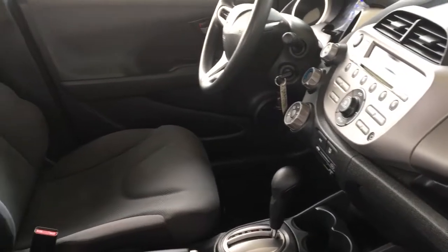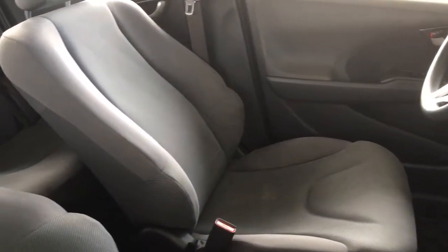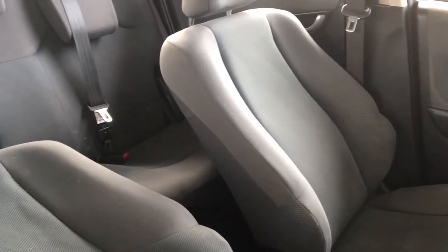The passenger compartment offers seating for three, and the upholstery is in good condition throughout. The back seats can be folded down to carry larger items when necessary.